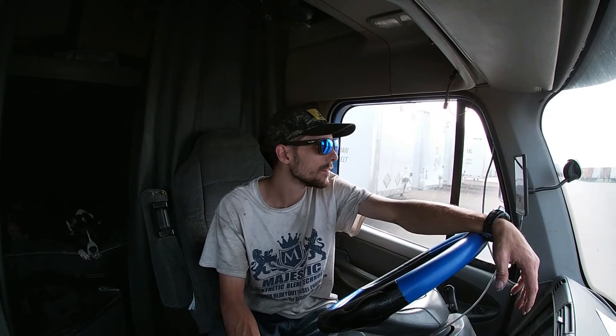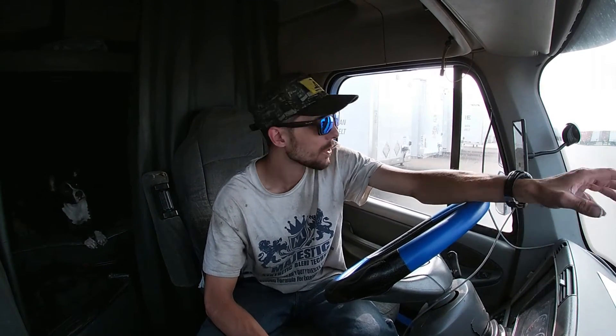I am full owner-operator. Yes, I am leased on to JF Young, but I am full self-dispatch or I can have them dispatch me — it don't really matter. They're better at negotiating the prices than I would be right now, but we can get into that later on. Y'all have a safe one. See you on the next one.